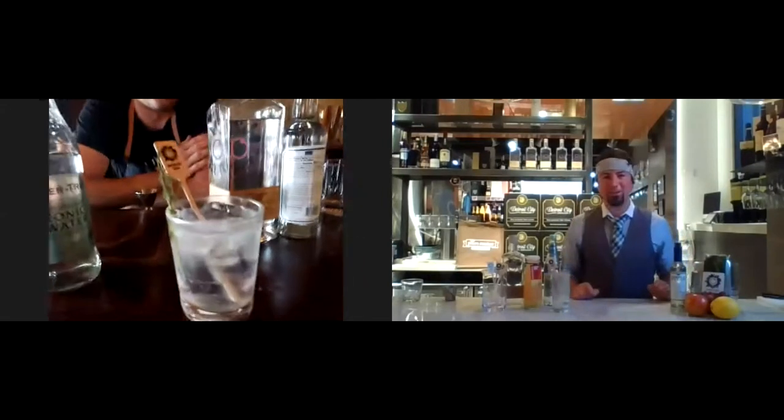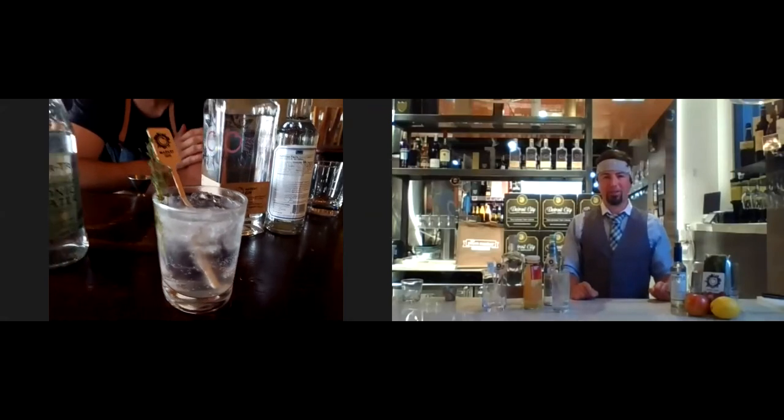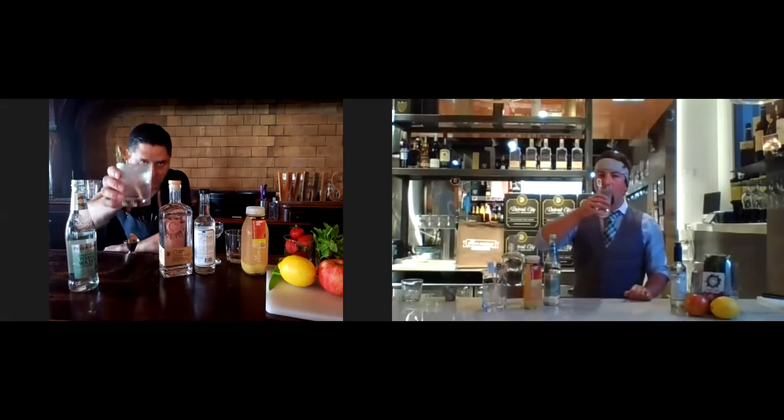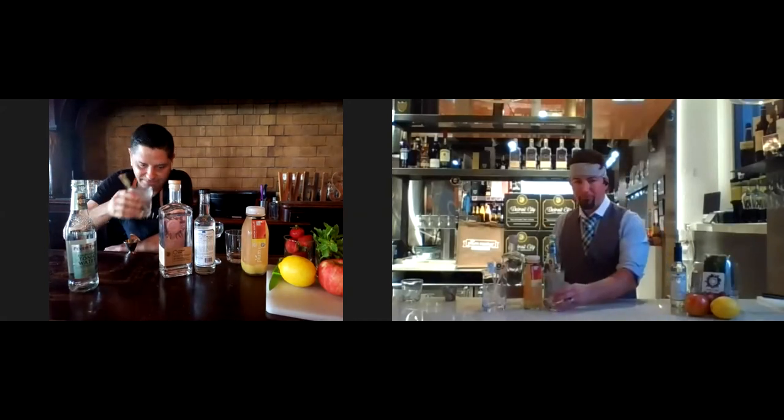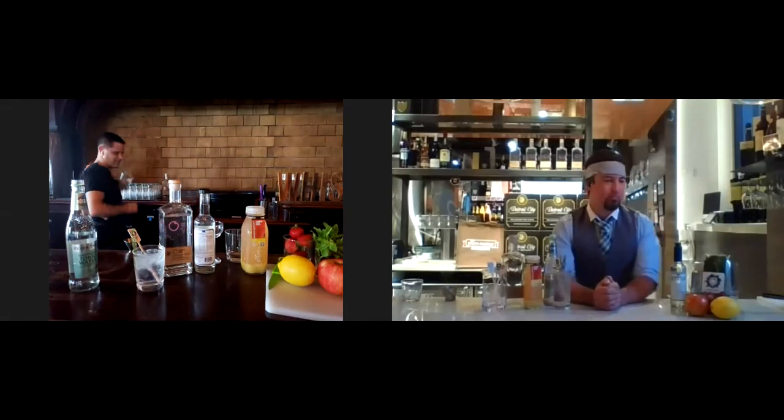I actually make a tonic of my own, so I'll have to see if I can beat this one. Right there from Detroit City Distillery — Travis's own Plum Market Gin and tonic. I'm going to make Lance one — he's been holding the camera the whole time.